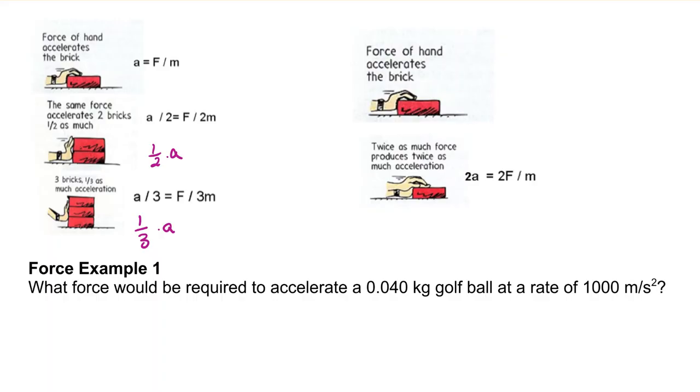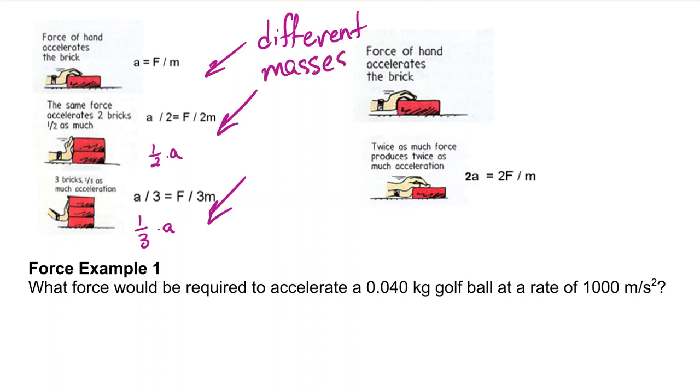We can draw an analogy to the bricks here — because the bricks have different masses, that equals different rates of acceleration.